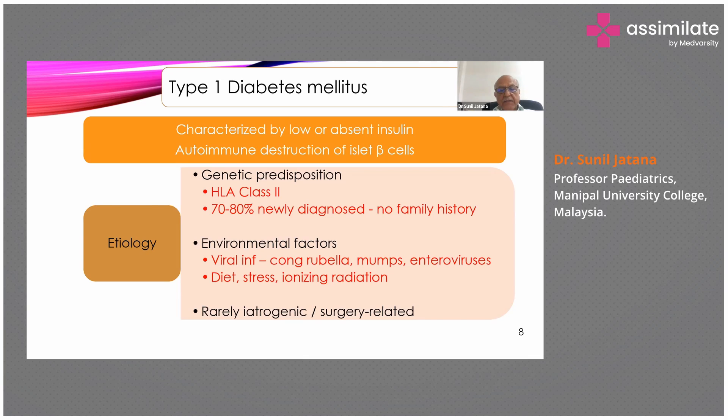Surprisingly, 70 to 80% of newly diagnosed children don't have any family history. However, genetic predisposition is also proven by the fact that if the mother has diabetes, 2 to 3% of offspring will have chances of developing diabetes. If the father has diabetes, there are 6% chances. But if both parents have diabetes, there are 30% chances of the offspring having diabetes.